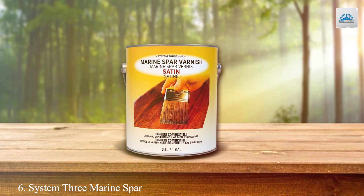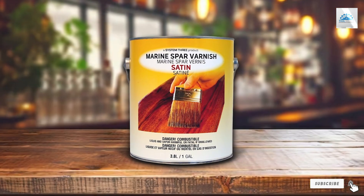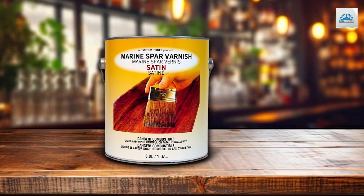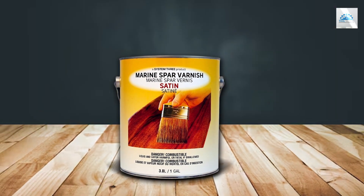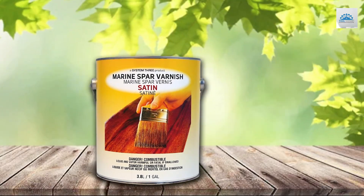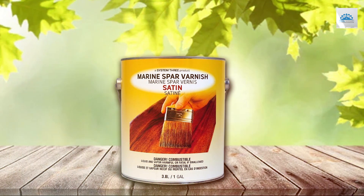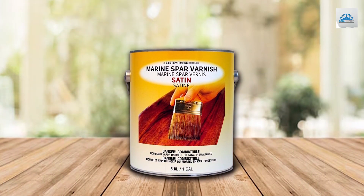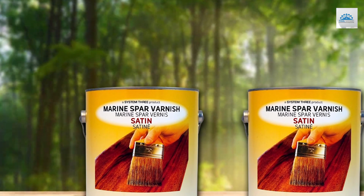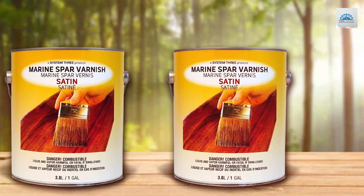Number 6: System 3 Marine Spa Varnish Satin Gallon brings a satin-smooth finish to your wooden treasures. This product is meticulously designed to provide a top-tier protective layer that embodies both elegance and resilience. Its satin finish offers a subtle sheen that enhances the wood's natural beauty without overpowering it, making it a favorite among woodworkers who prefer a more understated look. What sets the System 3 apart is its advanced UV protection technology. This varnish is engineered to shield your wood from the damaging effects of UV light, significantly reducing the risk of fading and wear over time. Its formula is also fortified with marine-grade resins that offer outstanding resistance to water, making it an excellent choice for boats, docks, and outdoor furniture exposed to moisture.